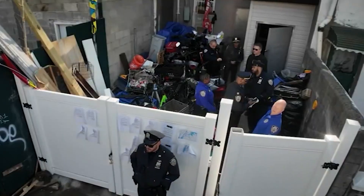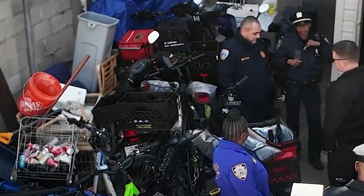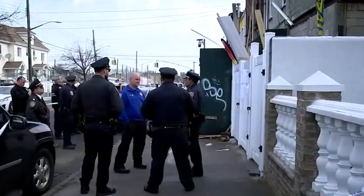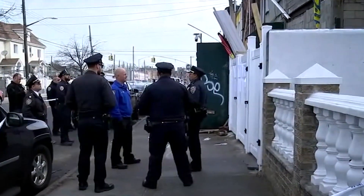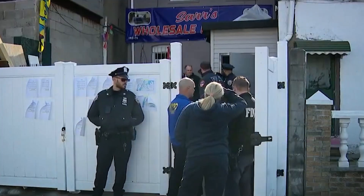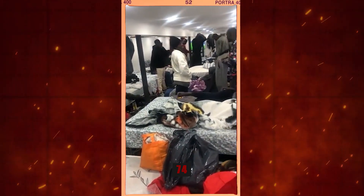The neighbor who reported the presence of multiple e-bike batteries near the property expressed her fear for her own safety and that of her family, given the dangers associated with defective lithium-ion batteries. As the story gained traction, city inspectors were dispatched to the furniture store. What they discovered was beyond their worst nightmares — the store's basement had become a shelter for up to 74 immigrants, with no natural light, no ventilation, and posing a severe fire hazard. The migrants were living in dangerous conditions, trapped in a space that offered no escape.